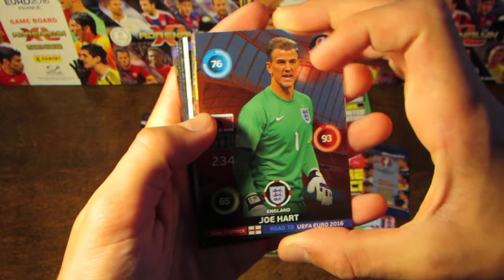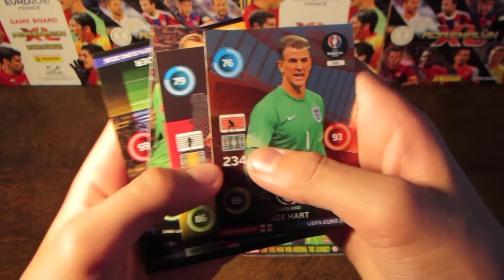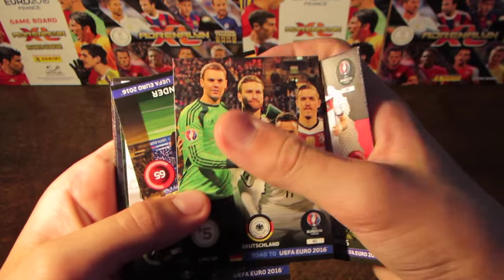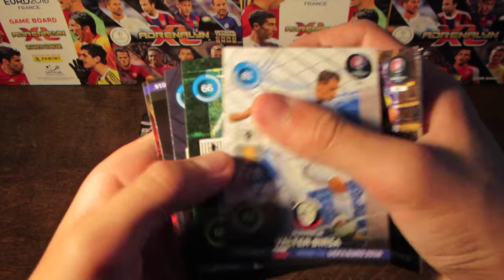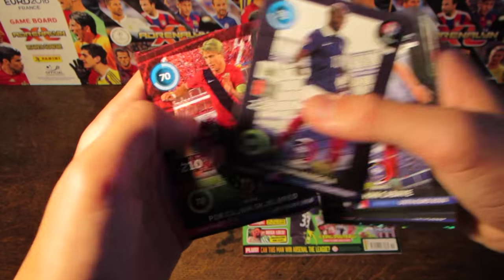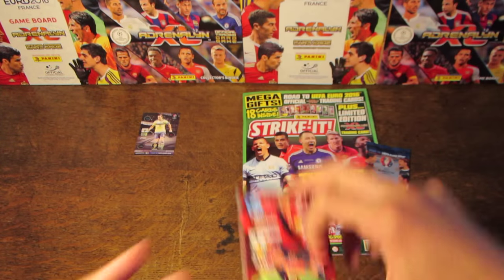Our first card is a Johart Goalstopper, the 2nd rarest subset that is available. And then we do have Marco Reus, one to watch — another great pull. And then we have part of the Germany line-up, as well as Zlatan's teammate El Mander. And then we've got Bursa, Ward, Kabai, Mangala, and a Norway player at the end there.